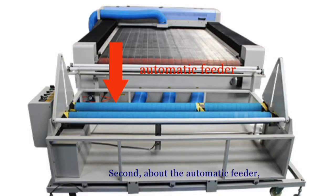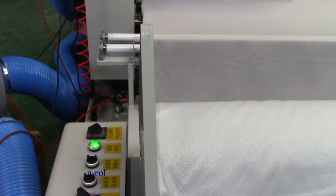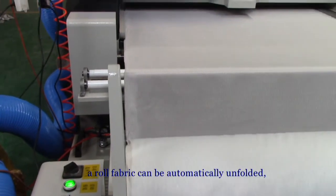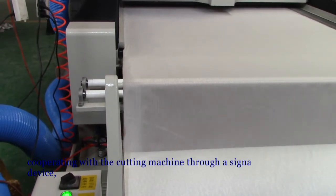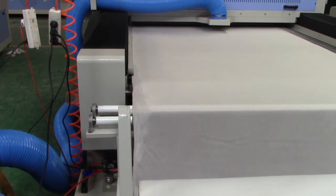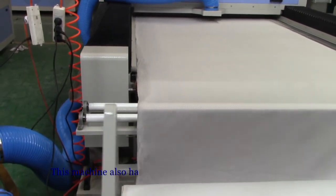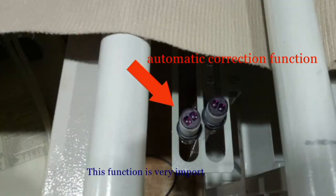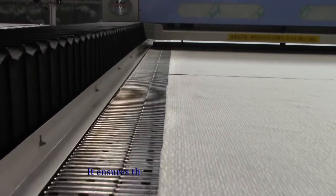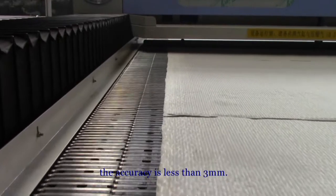Second, about the automatic feeder — it has an independent control system. A raw fabric can be automatically unfolded, cooperating with the cutting machine through a signal transmission device, controlling the feed time of fabric. This machine also has an automatic correct function, which is very important as it ensures the fabric continues feeding.